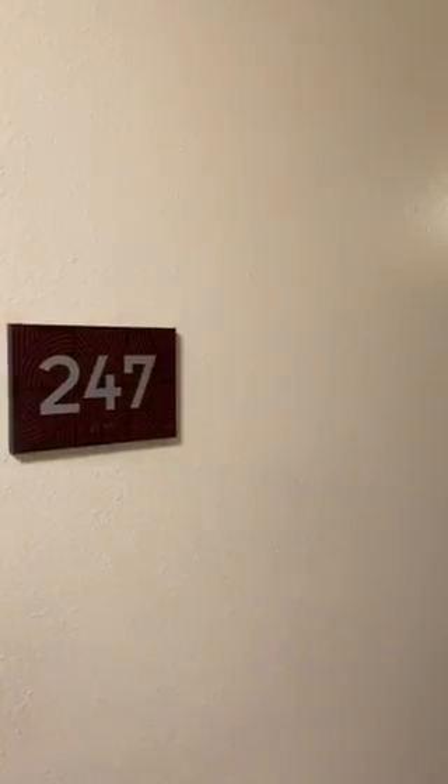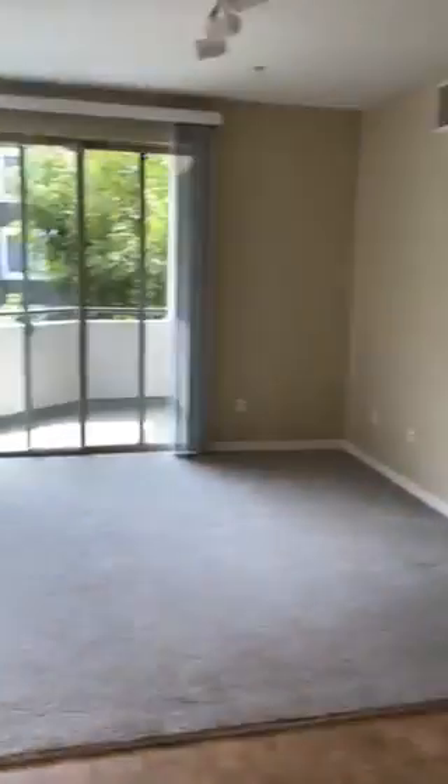Hi, welcome to Belmont Station. This is apartment 247. This is our one bedroom.